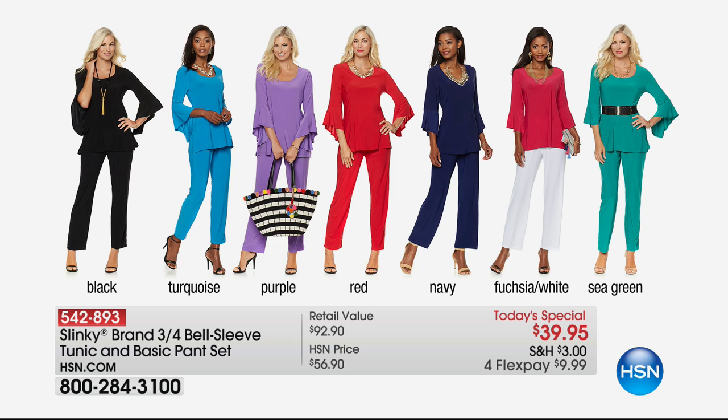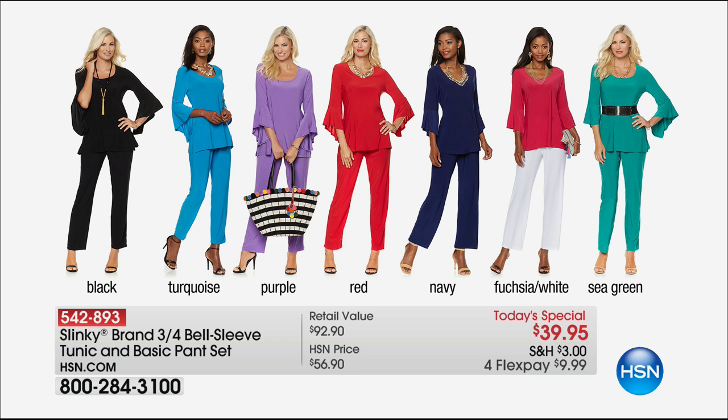Here are your colors. Choose quickly. Get a basic color and then have fun with your bright colors. If you want the fuchsia and white, it's the only one that comes with a different colored pant. That is our most limited — that will be the first to go. We've got the black; it looks fabulous, dress it up, dress it down. The turquoise is so beautiful for the summer — bright, happy.